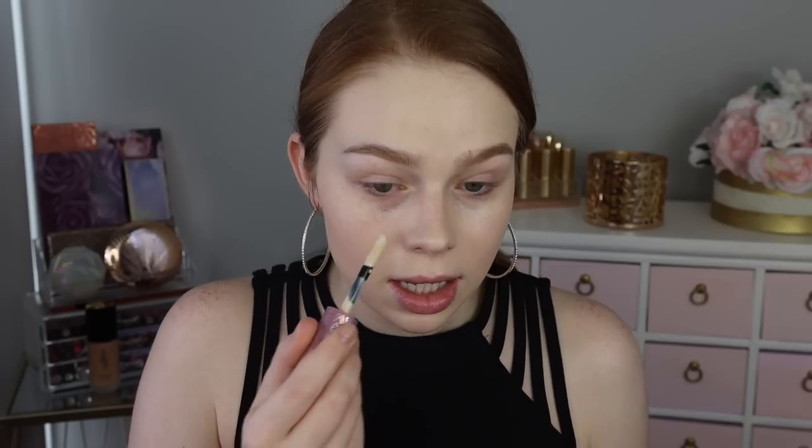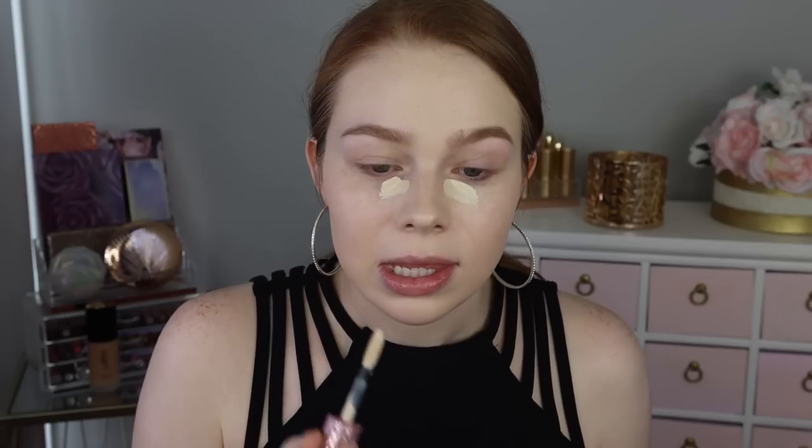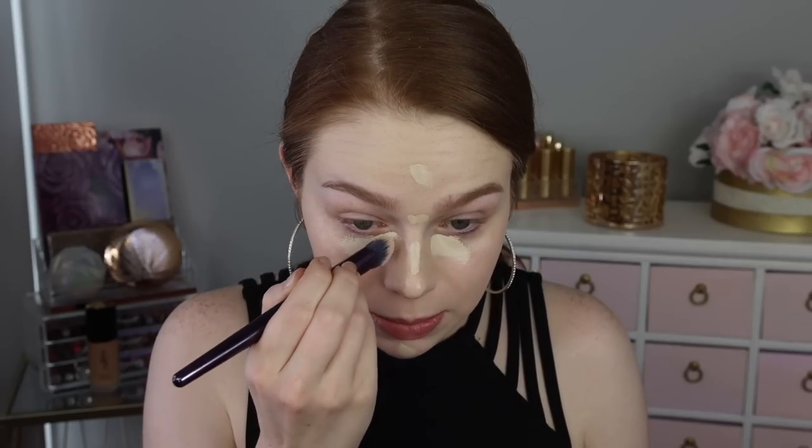For concealer, I went ahead and pulled out the Nabla Close-Up Concealer in the shade Porcelain. I really like this — I feel like it has decent coverage but it doesn't dry out my under eyes. It's also a little bit lighter so I think it'll help with the foundation a little bit. I'm just gonna kind of highlight my face, add a little bit there because I got some extra redness, and then blend that in with the Anisa Beauty concealer brush — my fave.